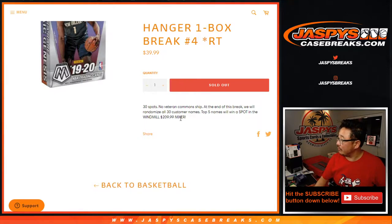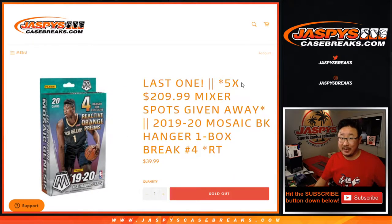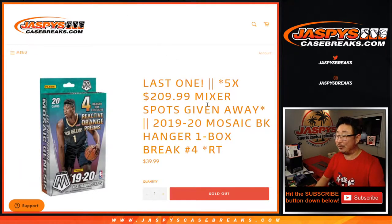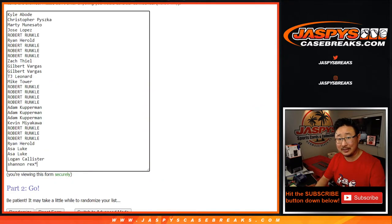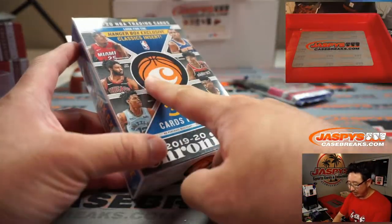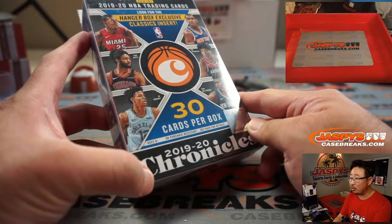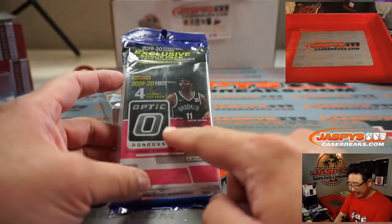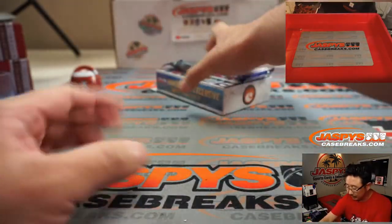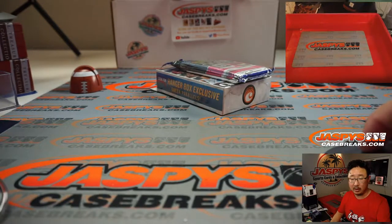At the end of the break, we'll re-randomize everybody's names and then we'll see who wins the final five basketball mixer spots. That break is going to happen in a separate video. So big thanks to these folks right here. Now, attention to these folks — I made a mistake. I didn't realize that we ran out of these Mosaic Hanger Boxes. So what we're replacing it with — and it's going to be better value for you — we're replacing it with a 2019-2020 Chronicles Hanger Box, and we're adding a 2019-2020 Donruss Optic Cello Pack as well. So that's a better value than that Mosaic Hanger Box dollar-wise.